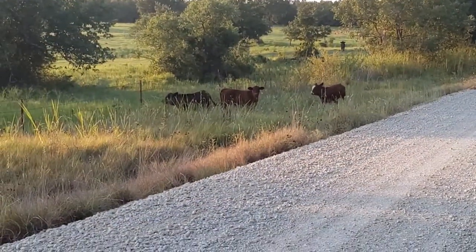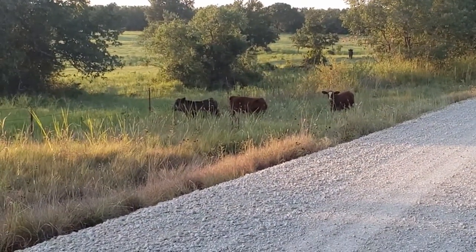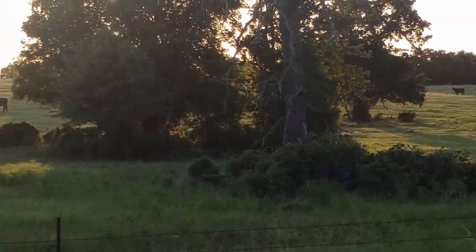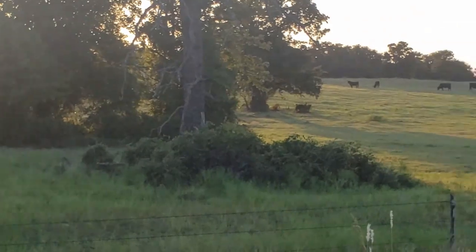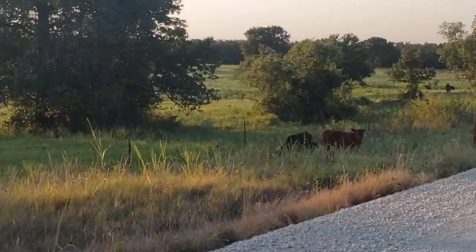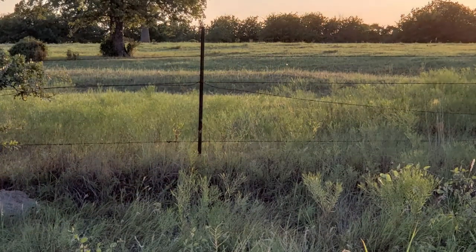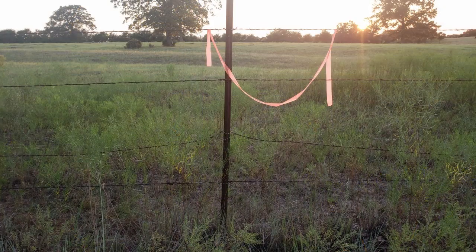My hunt started off a little differently than expected. I arrived early to check the game camera and found three calves out in the road — they belonged on the other side of the fence. I spent the next 30-40 minutes wrangling them and getting them back through a hole they had made. I contacted the rancher, made a temporary repair on the fence, marked it for him, and he came out the following morning and repaired it properly.